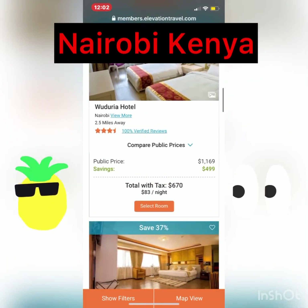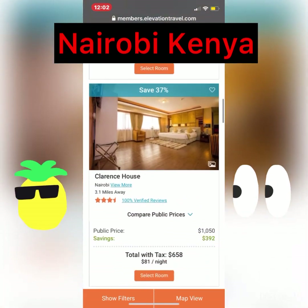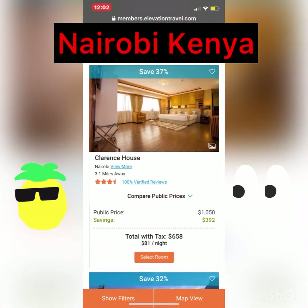Look at the savings. Look at this nice place right here. Public $1,000. Save over $400. Total is $658.